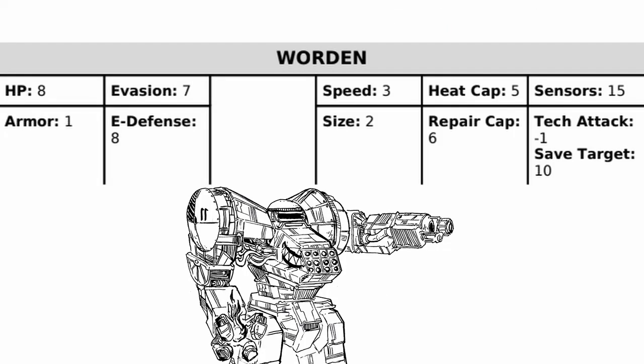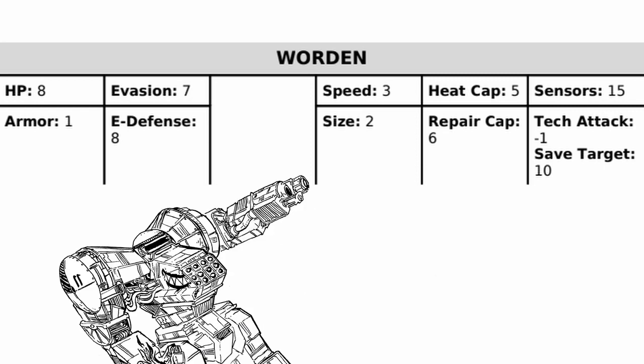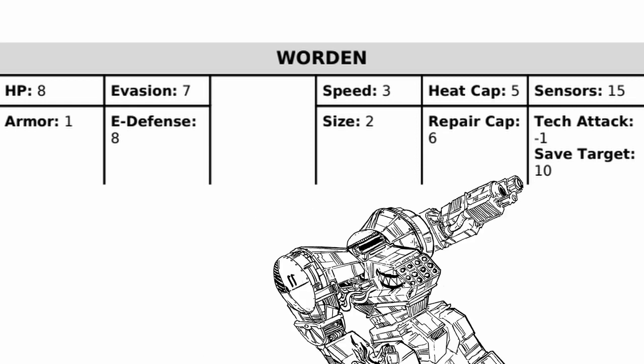Looking at its stats, Worden has decent health, 1 armor, OK evasion, and average E-defense. It's quite slow with its rather large size, has OK heat cap with good repair cap, along with an excellent sensor range but bad tech attack bonus.